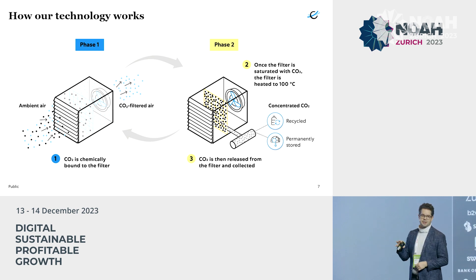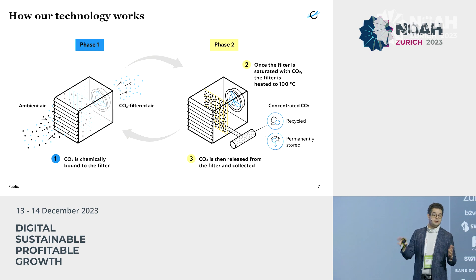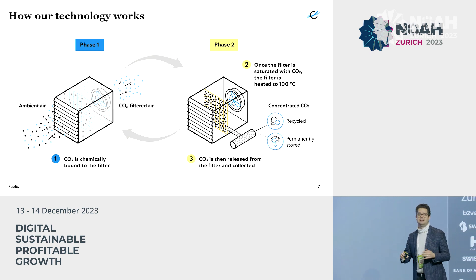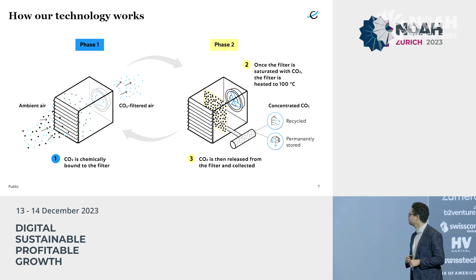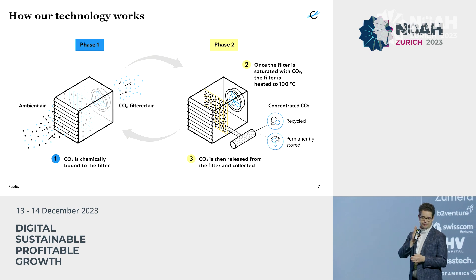We close the collector and heat it up to about 100 degrees C — boiling a cup of tea. It needs some energy, but we have access to a lot of different sources of energy that can generate 100 degrees C. At that point, we can break the weak chemical bonds, suck out the pure CO2, and then we can either reuse it, like we're doing in our plant here in Switzerland, or we can permanently store it and remove it from the atmosphere.